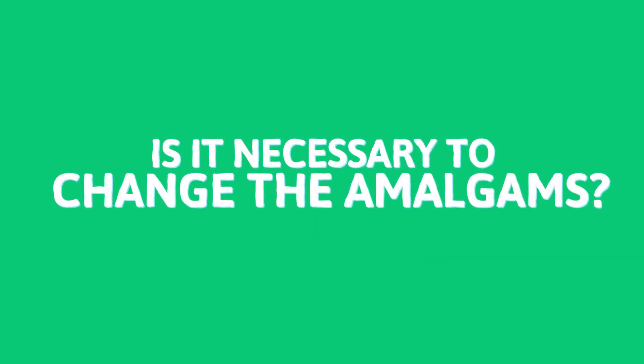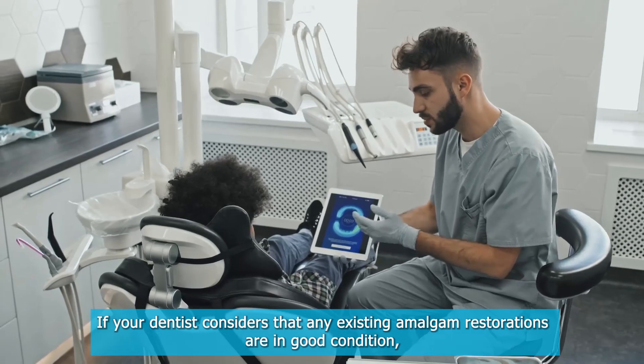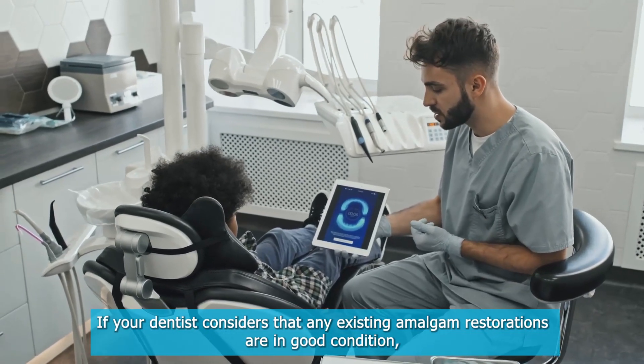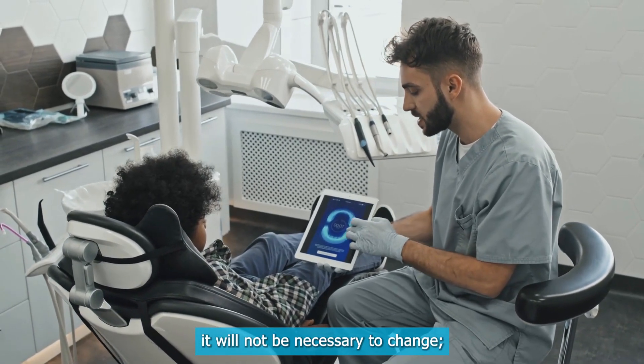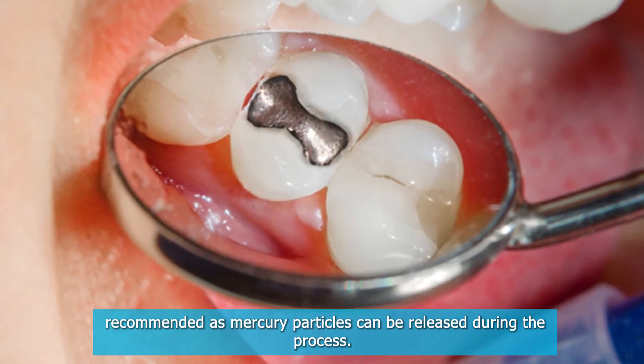Is it necessary to change the amalgams? If your dentist considers that any existing amalgam restorations are in good condition, it will not be necessary to change, as mercury particles can be released during the process.